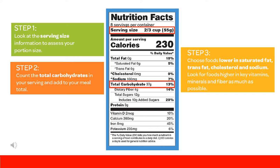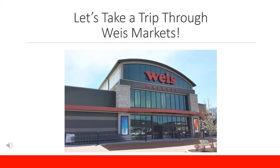If the percent is around 20%, then the product is high in that nutrient, aiming for key vitamins, minerals, and fiber to be at that level. Now, let's take a trip through Wise Markets.